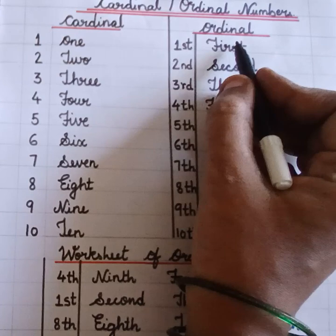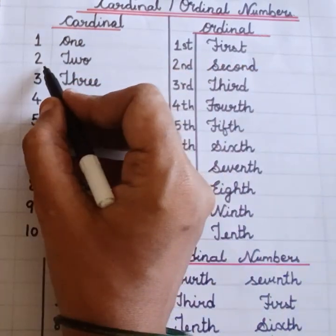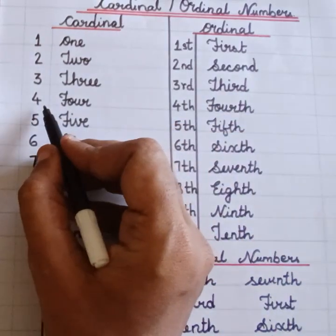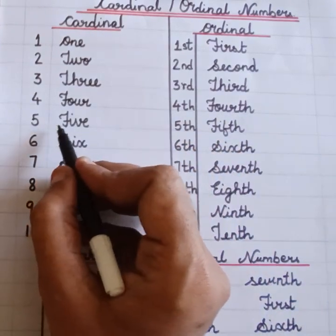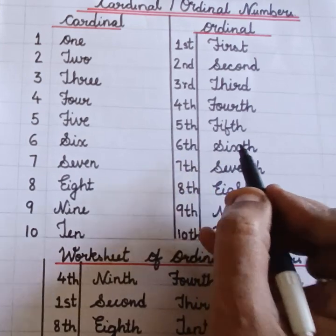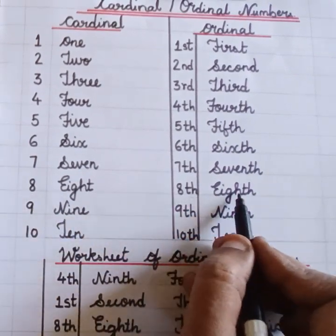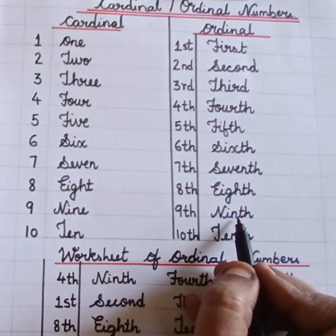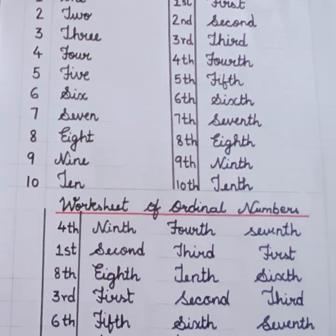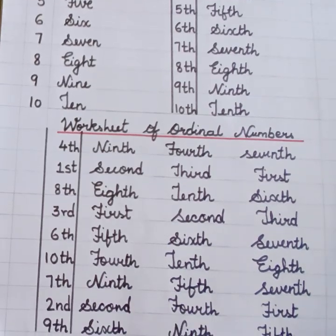Cardinal numbers. Ordinal numbers. One — First. Two — Second. Three — Third. Four — Fourth. Five — Fifth. Six — Sixth. Seven — Seventh. Eight — Eighth. Nine — Ninth. Ten — Tenth. Come on children, work sheet of ordinal numbers. Circle the correct numbers.